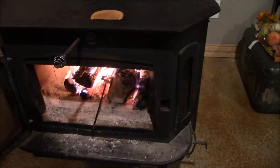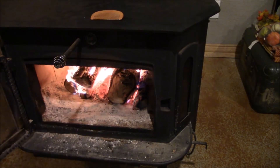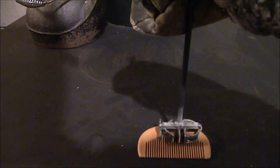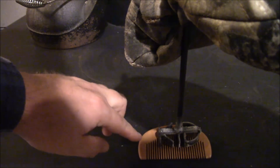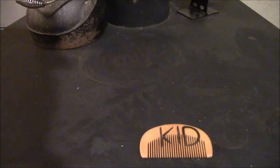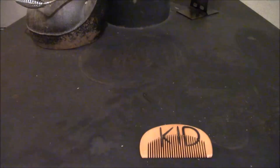I think it's probably hot enough now — let's see if I can brand one of these combs. If it turns out okay and you guys want me to brand your free comb, just let me know when you order. Well, what do you guys think — 'Keeping It Dutch'? That's actually not too bad. If you guys want me to brand your personal comb, let me know — I can do it for you guys, no problem, free of charge.